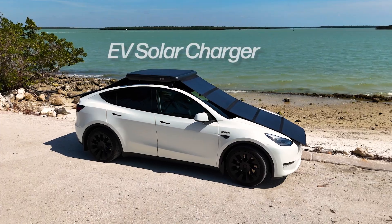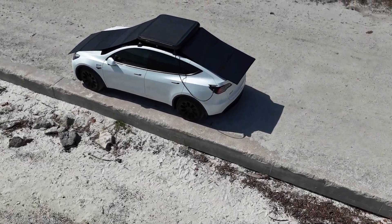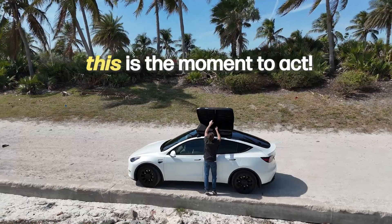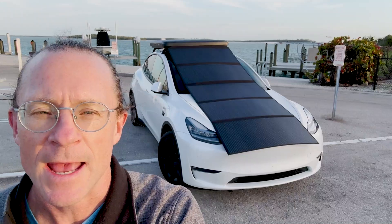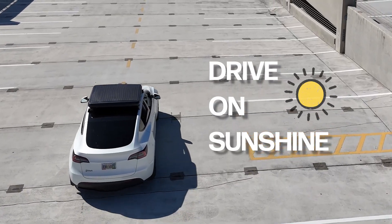Hello, I'm Patrick from GoSun. Thank you for believing in us and placing your deposit for the EV solar charger. After months of testing and refinement, we are ready for tooling and production. This is the moment to act, and we need you on board. Today, I'm going to help explain why your investment is going to change the game and help you drive on sunshine in the near future.